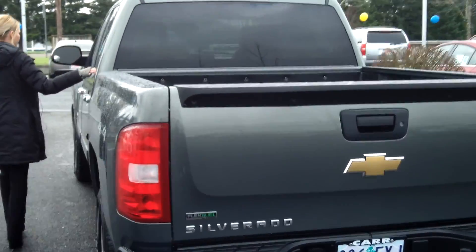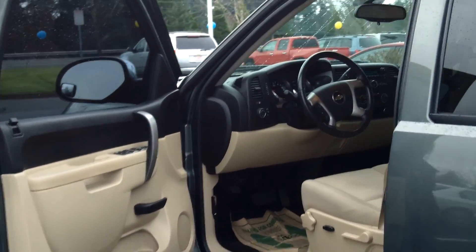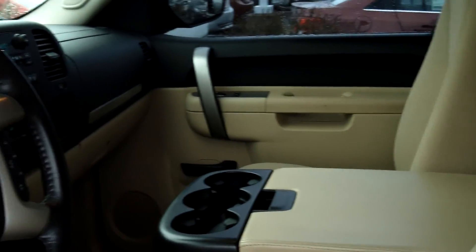It also has privacy glass, power windows, power door locks, power seats, and single disc CD.